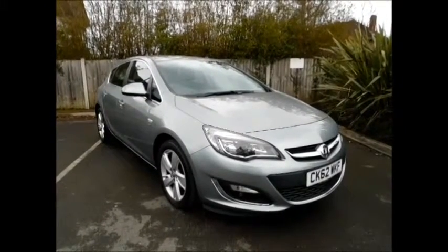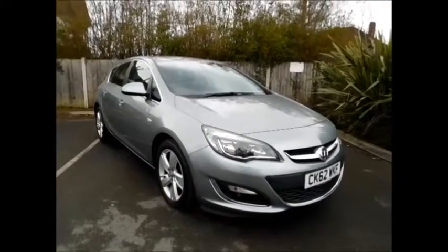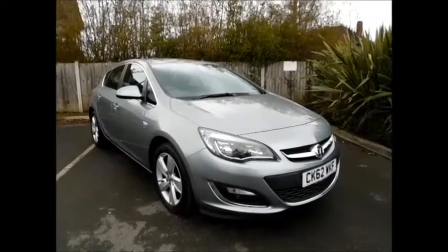This car was first registered in September 2012 and, as you can see, is on a 62 plate. This car here has a warranted mileage of 22,700 miles.